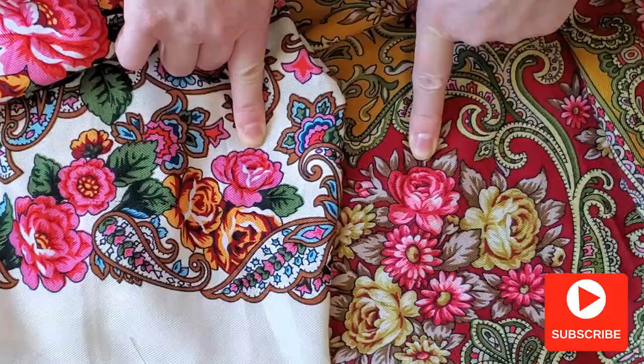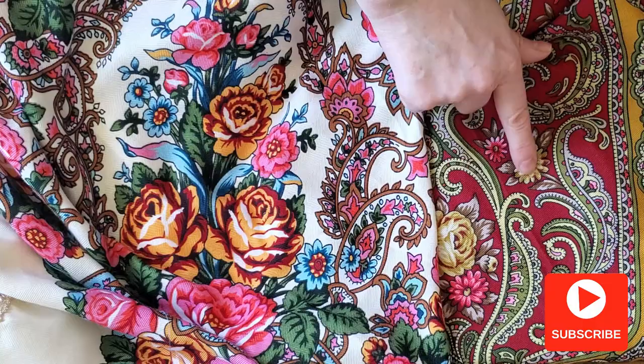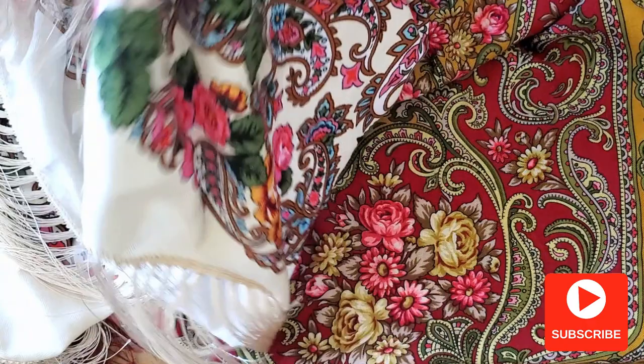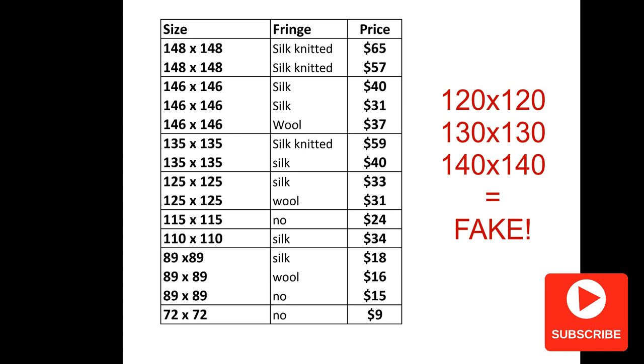Some stores carry only fake shawls, but sometimes real and fake ones can be sold at the same store — so frustrating. Now let's talk about sizes and prices. Here are the factory prices for different sizes. Pay attention to the size: here are the standard sizes for real shawls. If you see, for example, 120 by 120 centimeters or 140 by 140 centimeters, you should assume it's fake.